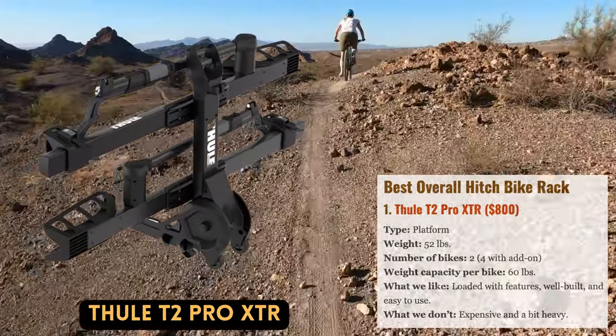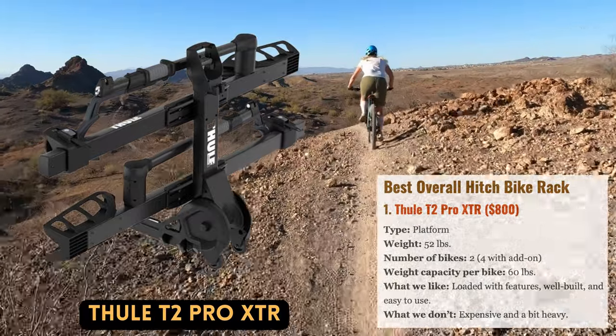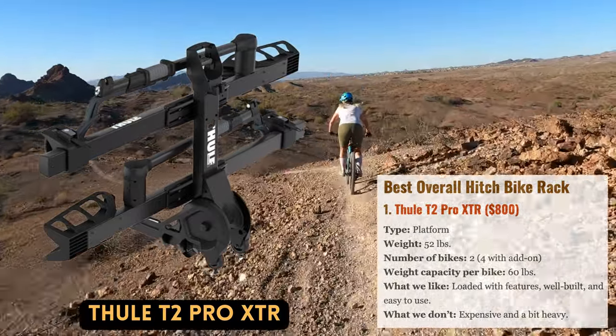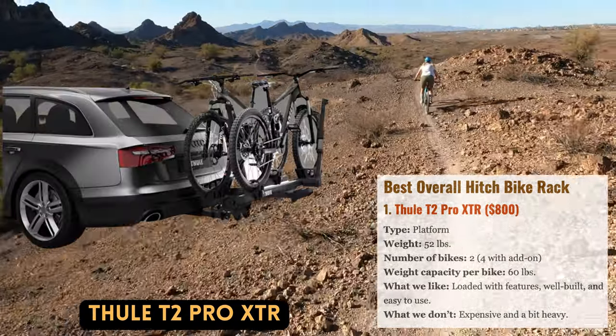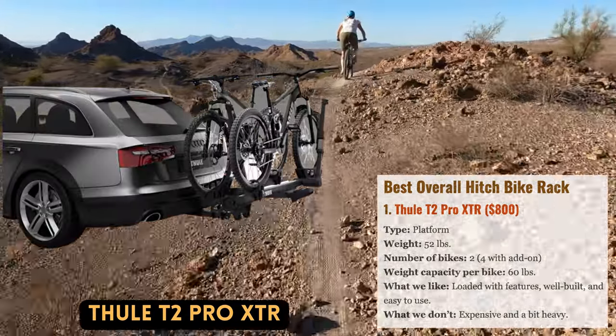Due to its comprehensive feature set and high-quality construction, Thule's well-liked T2 Pro has recently undergone an update, but the most recent version still holds the title of our top hitch-mounted rack.